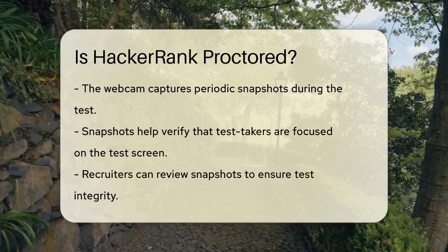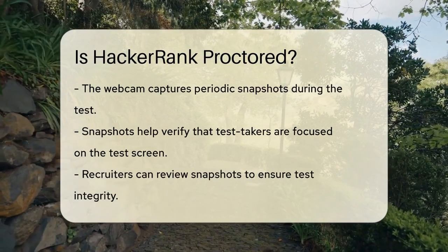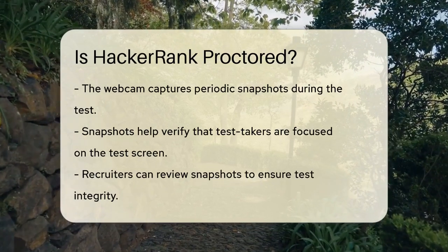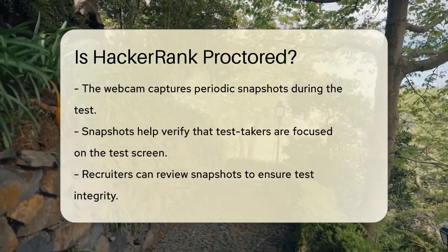Once you've given your consent, the webcam will capture periodic snapshots of you throughout the test. These snapshots help recruiters check if you're focusing on the test screen and not engaging in any forbidden activities. They can review these snapshots later to ensure everything was on the up and up.